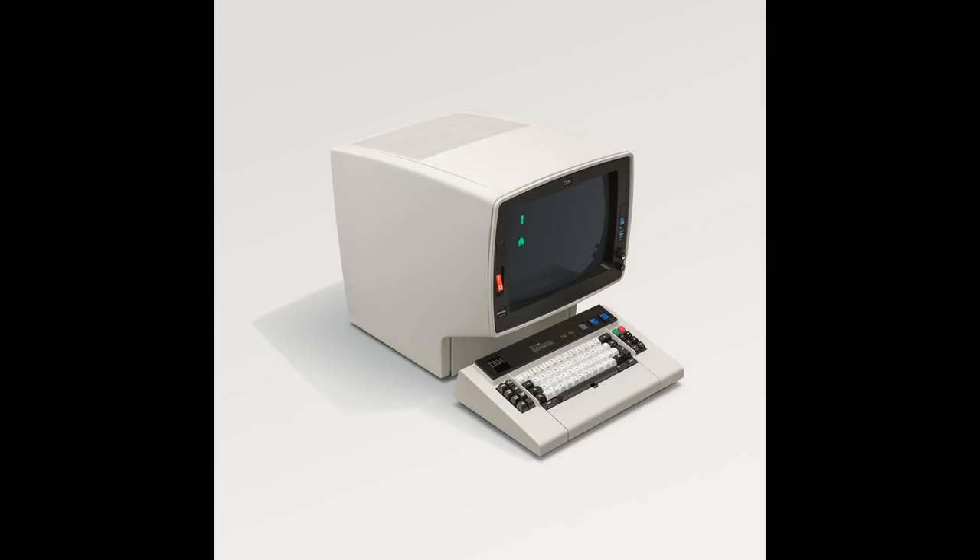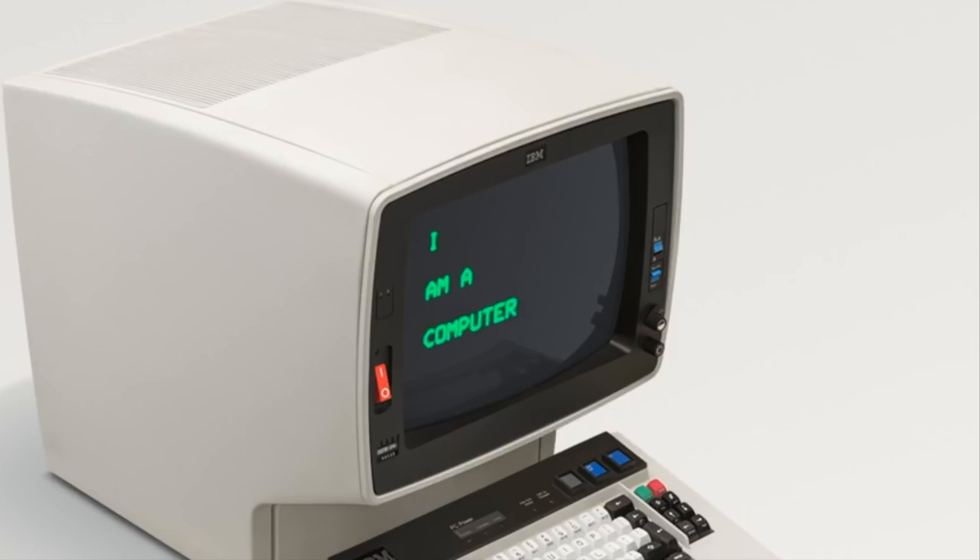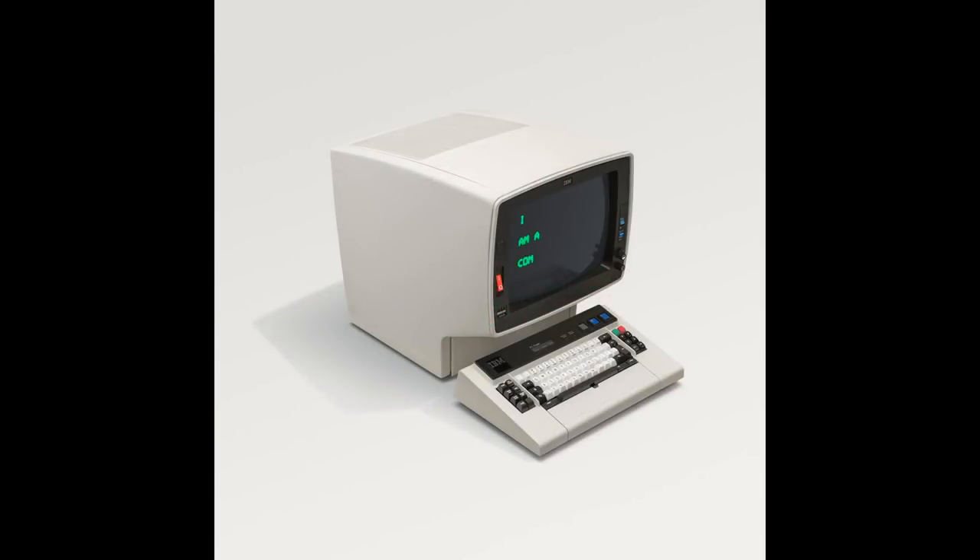Wow, look at that! This is the 1978 IBM 3278, and it was part of the 3270 series of IBM green screen terminals used to connect to larger mainframes. Now, this computer predated the mouse, so selection of the on-screen characters was assisted by an optional selector pen.